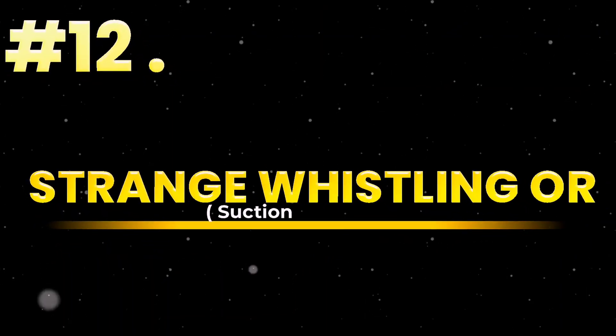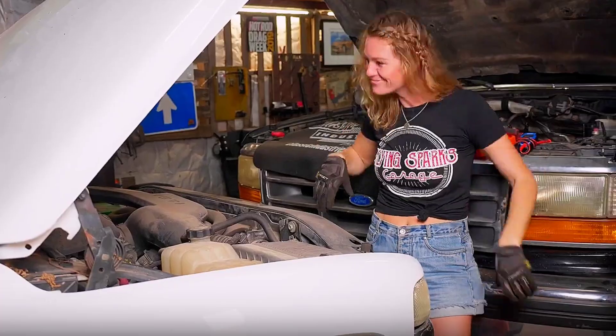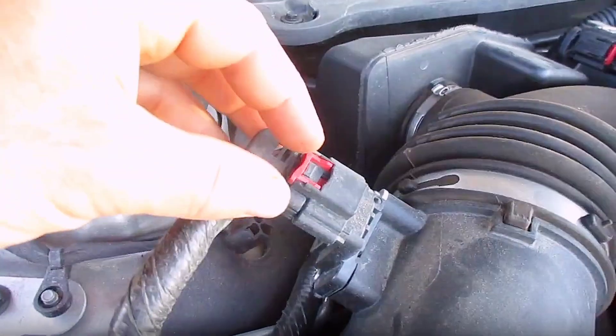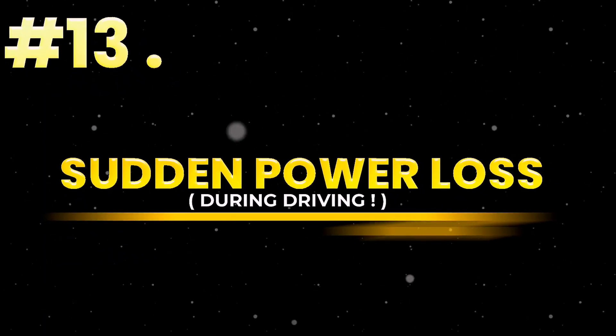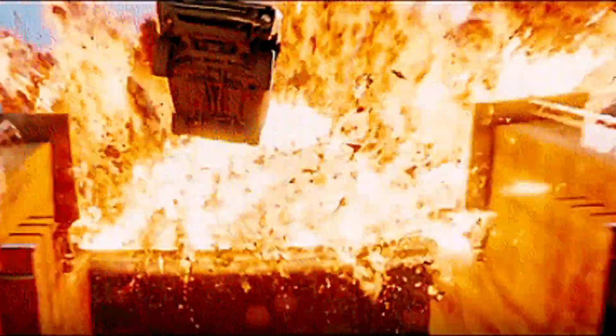Sign 12: Strange whistling or suction noises near the air intake. A clogged or cracked MAF sensor messes with airflow acoustics. Listen closely — it's your intake screaming for help. This isn't wind; it's resistance. Sign 13: Sudden power loss during driving. You're cruising, and suddenly your engine feels flat, weak, disconnected — like it's pulling a trailer. That's the MAF failing mid-load, telling the ECU there's no air when you need power most. This isn't normal aging; it's mechanical betrayal.